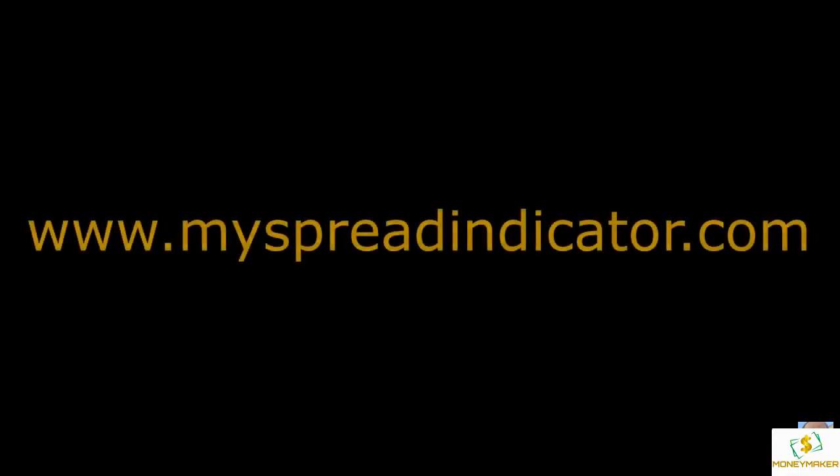Be sure to go to our website to sign up for free videos and emails. Hope this helps, good luck trading, and I will see you on my next video. Thanks for watching, don't forget to visit the website.